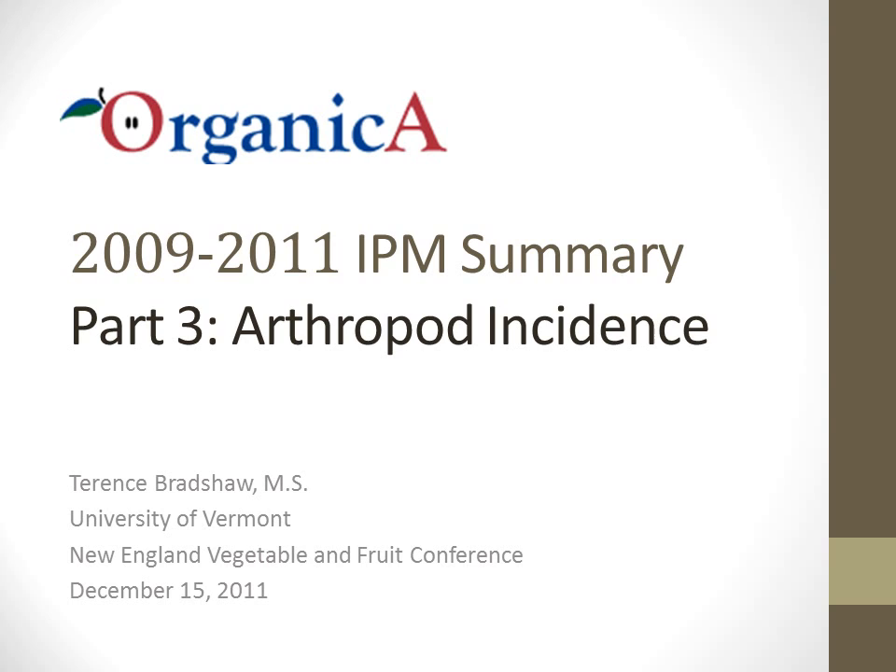In this part of the presentation, I will discuss arthropod damage incidents on fruit and foliage from five apple cultivars — Ginger Gold, Honeycrisp, Liberty, McCowan, and Zestar — grown in two organically managed orchards. Orchard 1 was planted in 2006 with newly grown nursery trees trained on a vertical axe planting system at 580 trees per acre.